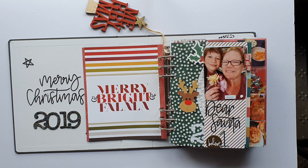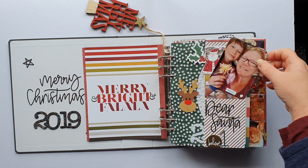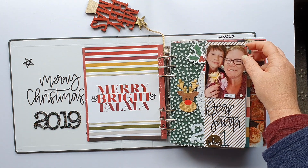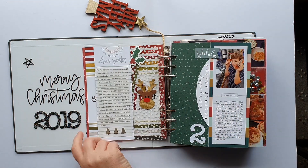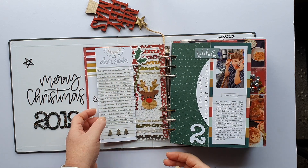Sometimes the story correlates with the number of the day, sometimes it doesn't. This one is about my son believing in Santa — that's not actually the day he found out the truth, but the story is written on the back. I've used an acetate piece here.